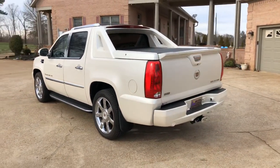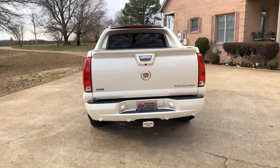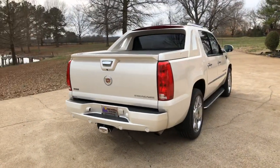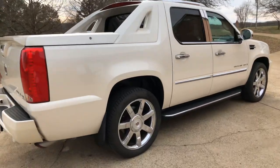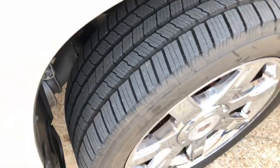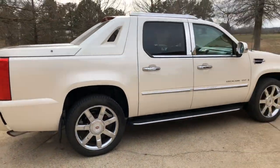It's got the ultimate luxury package — every bell and whistle available back then. Got the tone package, backup camera, backup sensors, and the hard cover. How about some nice 22-inch wheels with brand new Michelin tires — those are not cheap tires. Rides and drives like a new truck; very quiet and smooth.